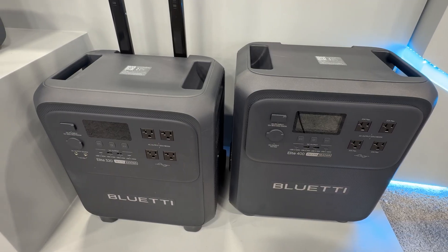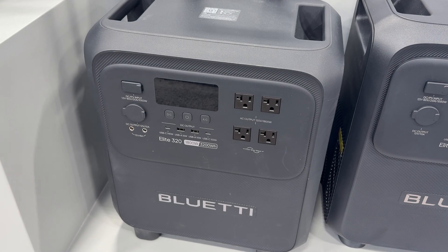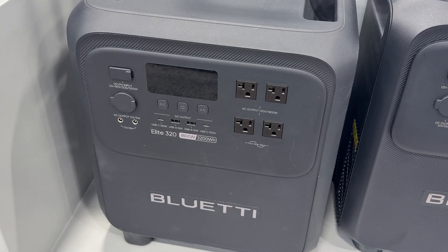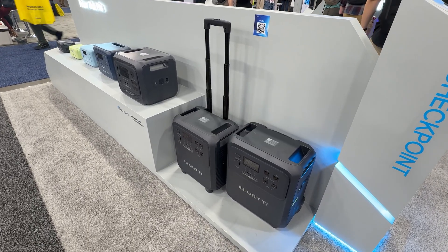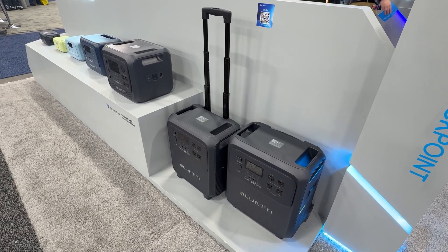With 3,200 watt-hours of capacity, 1,800W of continuous power, 2,700W of lifting power for heavy loads, and up to 3,600W of peak output, it comfortably runs everyday essentials without feeling oversized. It features ultra-low idle power consumption of around 9W, resulting in longer effective run time than typical 3 kWh energy storage systems.